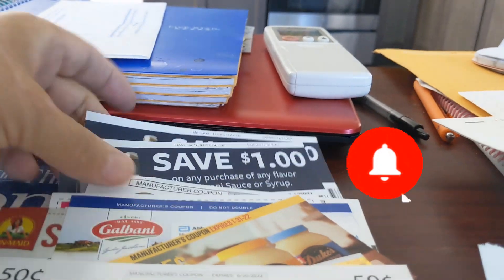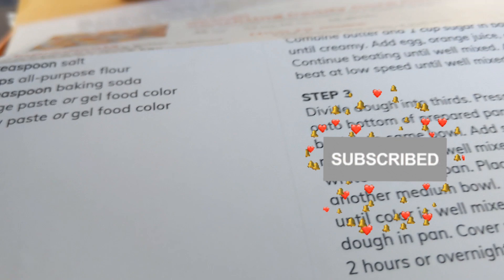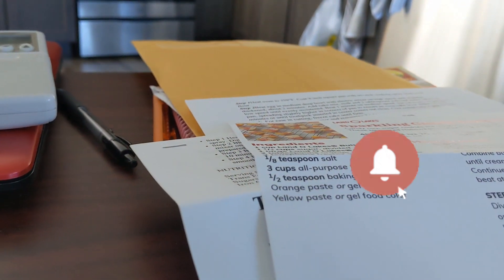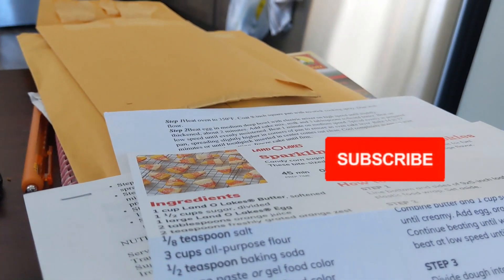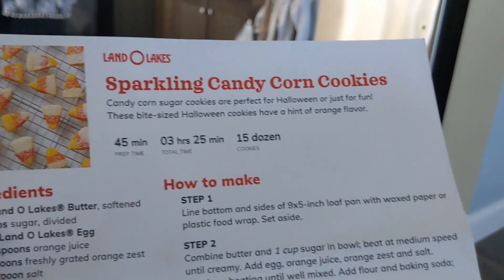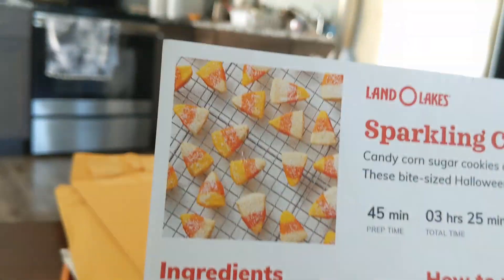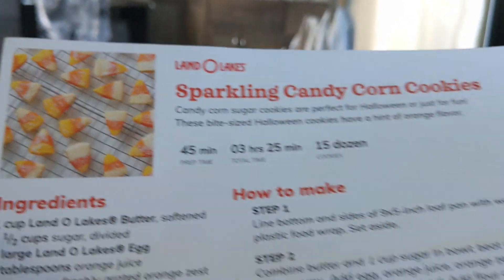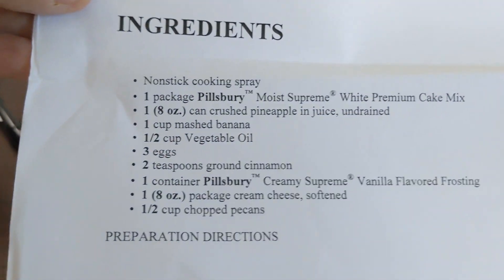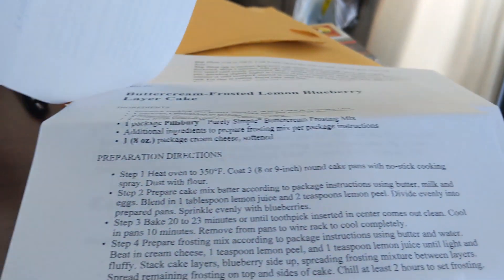And then my subscriber Debra — she lives out in California and she sends me coupons all the time, y'all. She lives in San Francisco. But this time she sent me two envelopes full of coupons. She printed out all these recipes for me. Sparkling candy corn cookies — ooh, they sound so good! Look at the picture of them. I can't wait to try these. And a hummingbird cake using Pillsbury white premium cake mix. Pineapple pudding cake. Thank you so much, Debra.